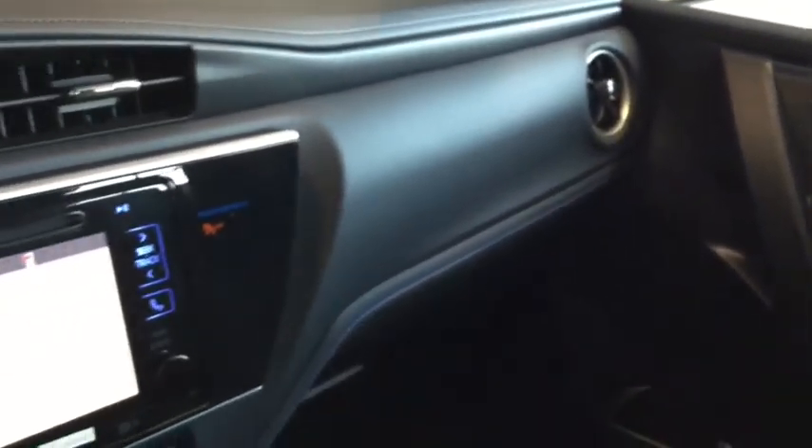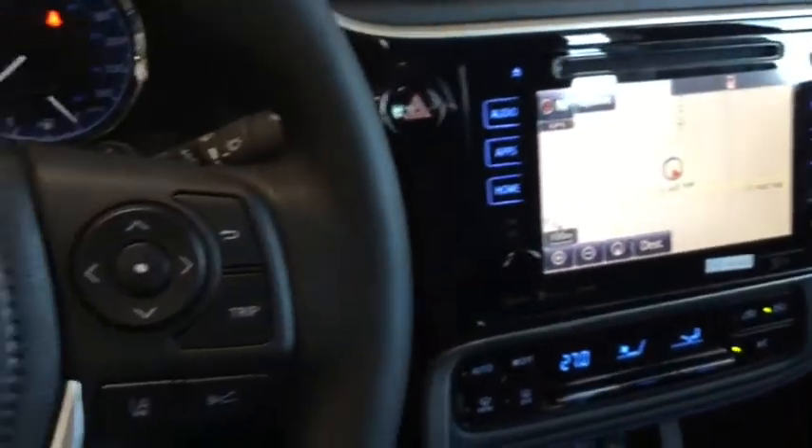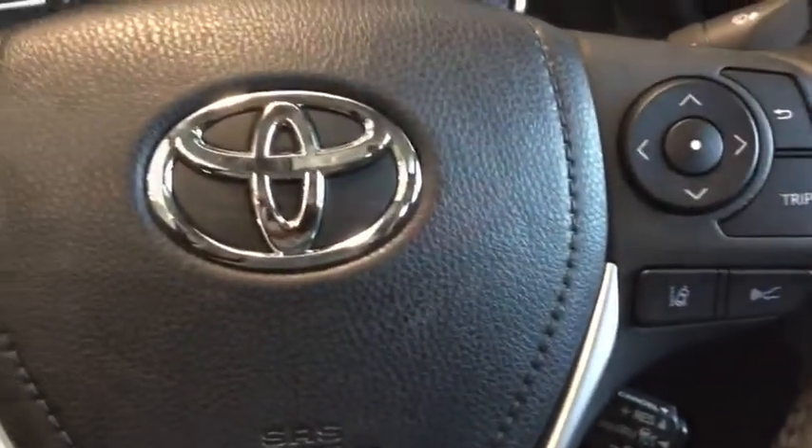Taking a look at your glove box, you have all the manuals you'll need to know everything there is to know about your Corolla and to store anything else you want in your vehicle. Plenty of stunning features happening inside your Corolla, but why don't we head on back and take a look at cargo.